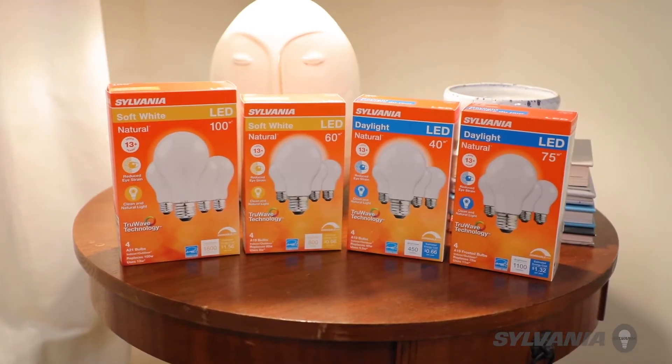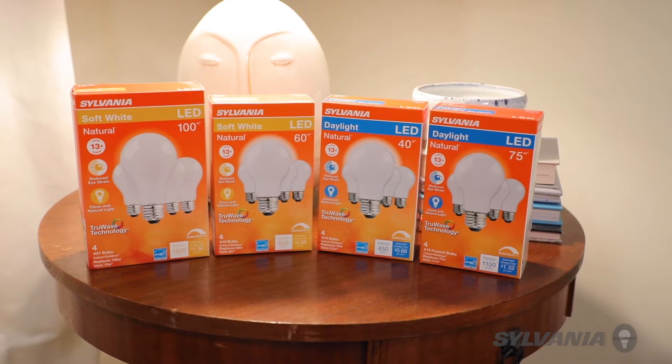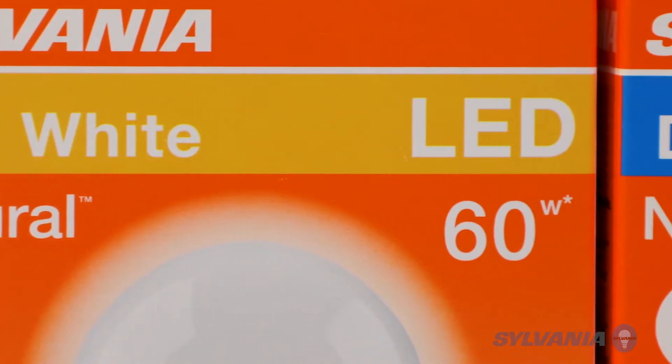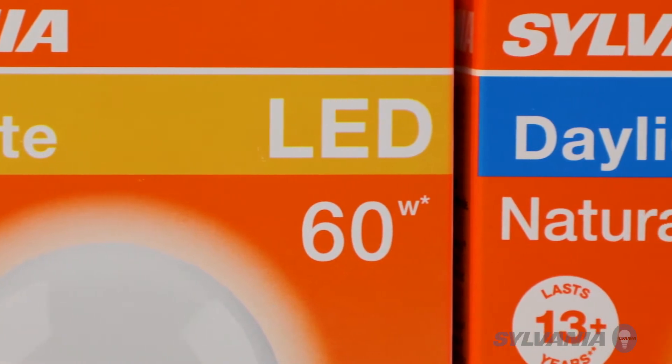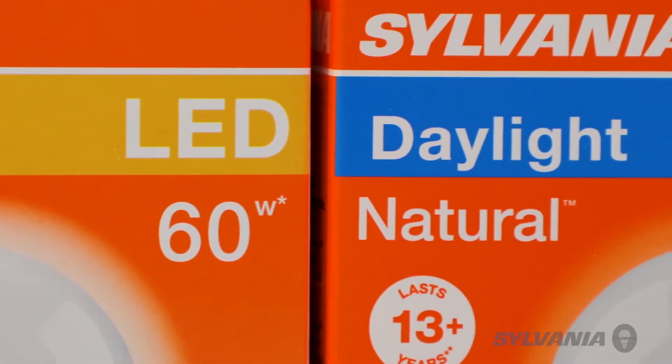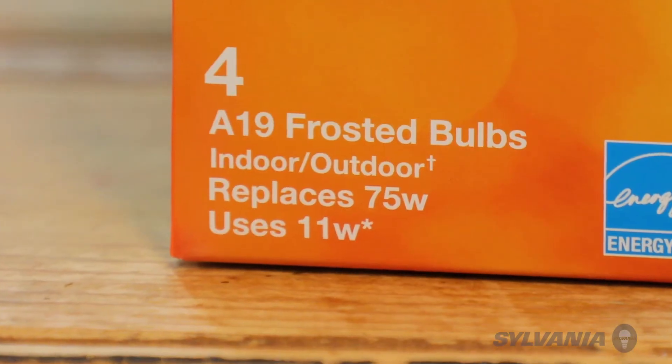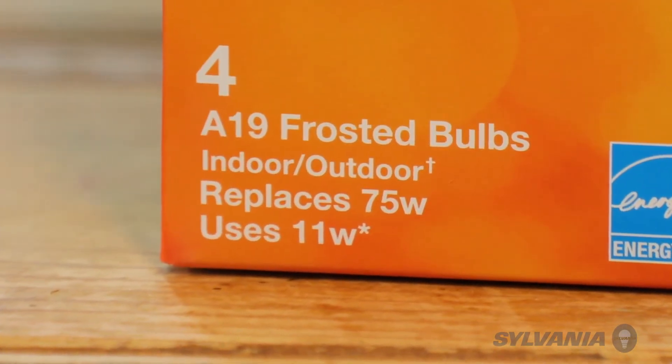Many of us grew up with incandescent light bulbs that used a lot of energy. As lighting has moved from incandescent to halogen to CFL and now LED, the boxes have always kept the incandescent wattage since that's what people are used to, even if the newer technology is using less energy.